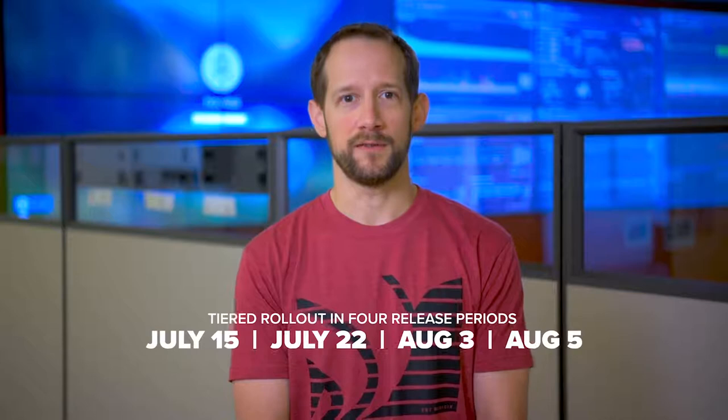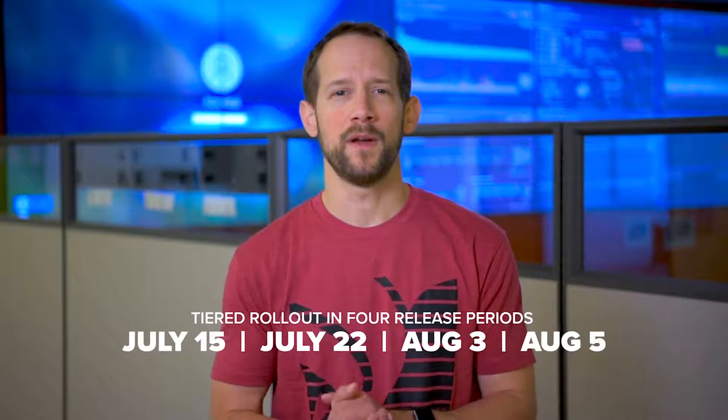I'm excited to be back again on camera to introduce the highlights of our upcoming summer release. This major release will be pushed live in four stages, from July 15th through August 5th. Please refer to the system alert in our software when you log in for your most up-to-date release schedule.